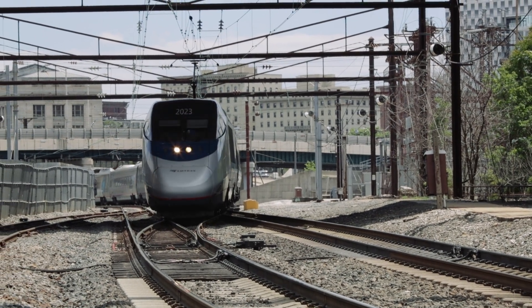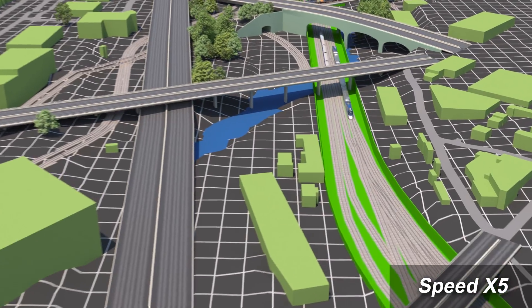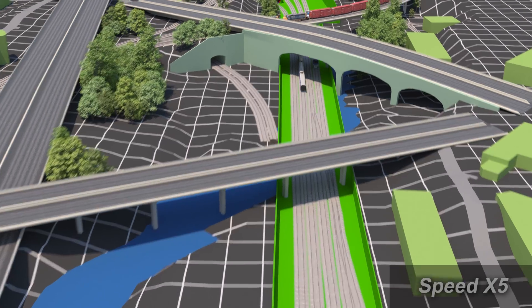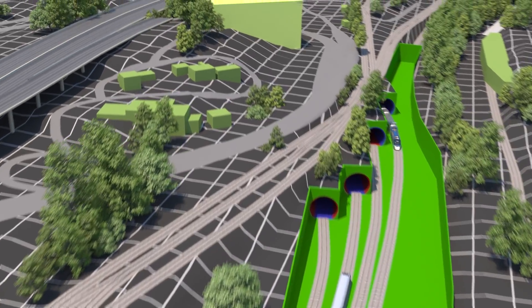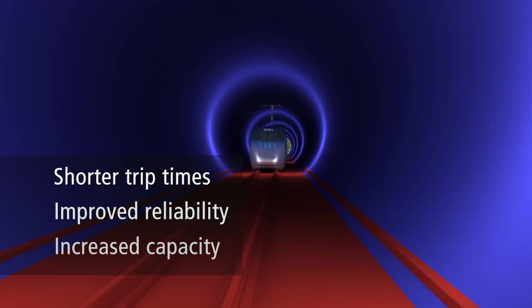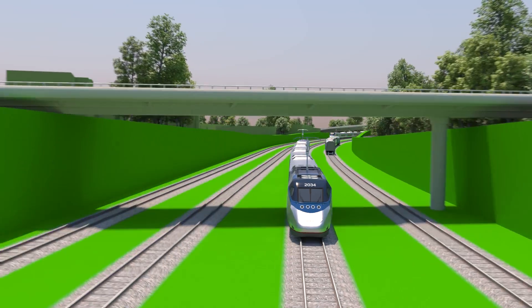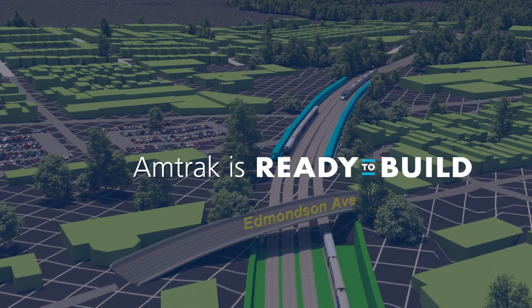Amtrak and its partners — the Federal Railroad Administration, the Maryland Department of Transportation, and the City of Baltimore — have a plan to solve the problems with the existing B&P tunnel. They're working together to design a new modern tunnel with four tracks that will allow for better operations and more trains. About $5 billion is needed to advance design and construction. Once a funding source is identified, Amtrak is ready to build the infrastructure of the future.